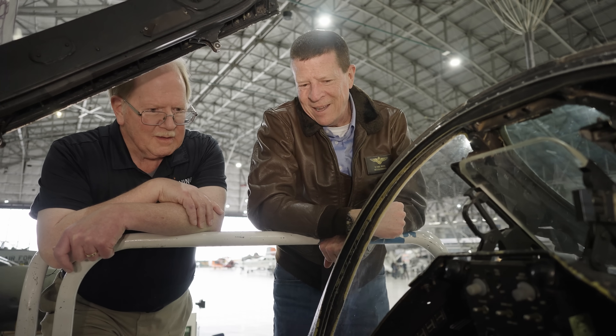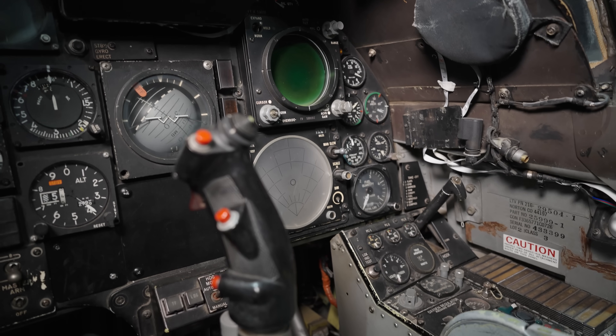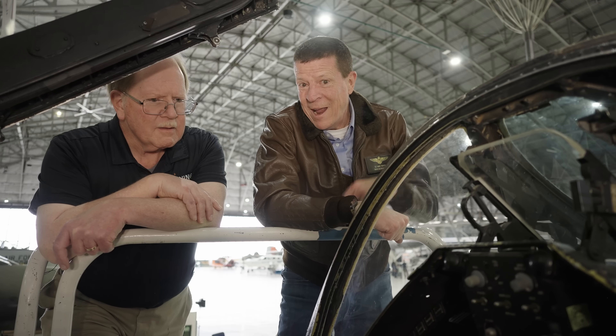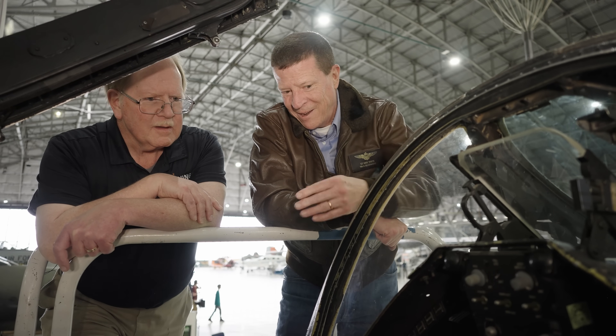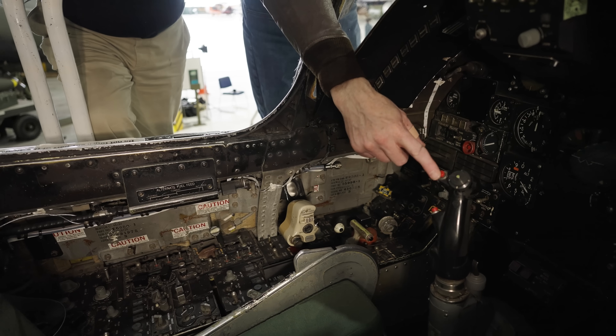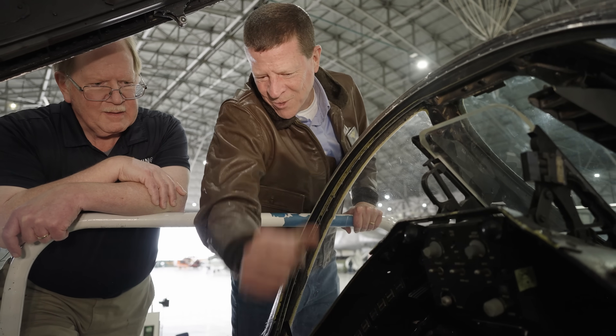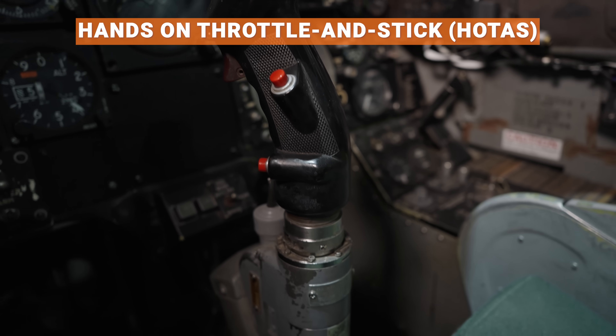Up to the upper right is the annunciator panel — all the caution lights for hydraulic leaks and so on. Modern aircraft have consolidated those, but back then there were dozens of lights that could come on, from wings folded to anything else. On the stick there are a number of switches: nose wheel steering, weapons release, the trigger for the gun, and trim controls. It was early in the evolution of what they call hands-on stick and throttle, or HOTAS. A lot of really good things were put into this airplane as it evolved from the A-4 forward.